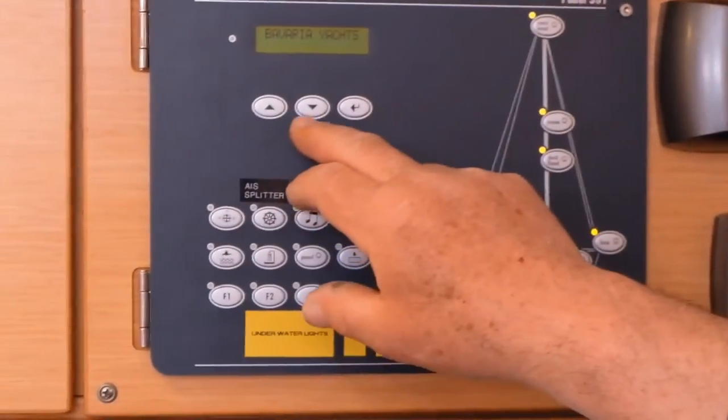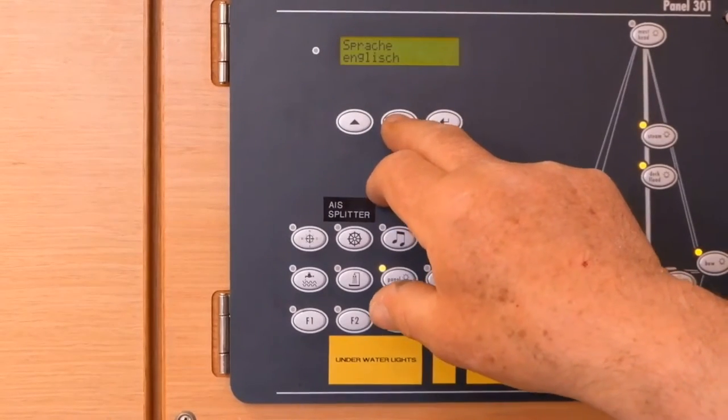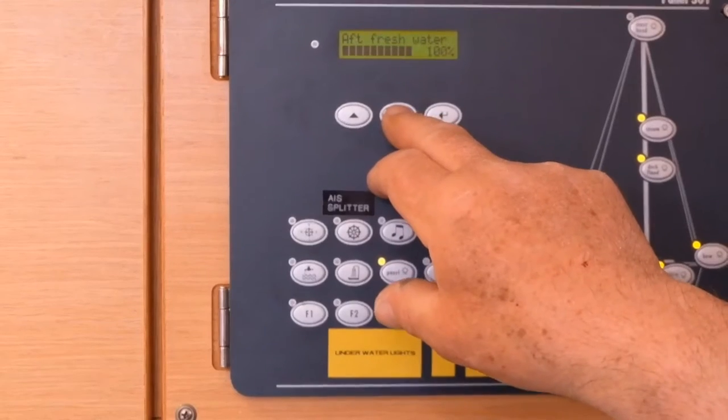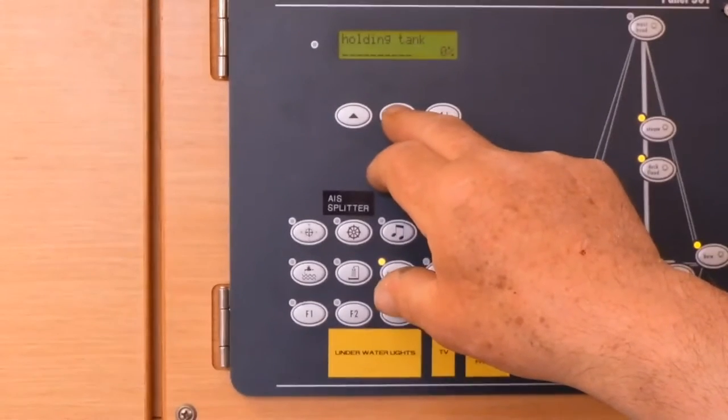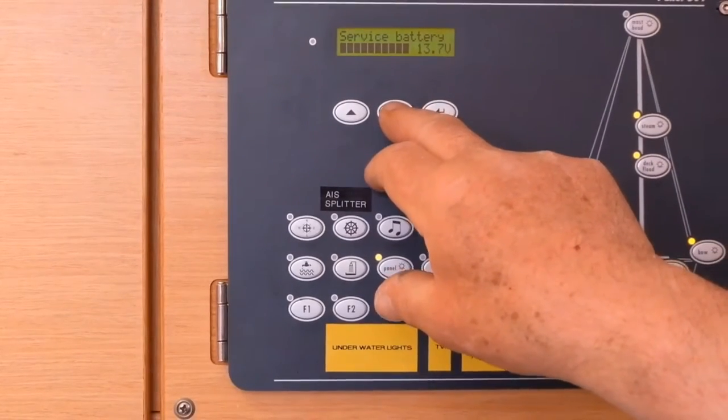On this side we can scroll through - it's in English: forward fresh water tank, aft fresh water tank, holding tank, engine start battery and service battery.